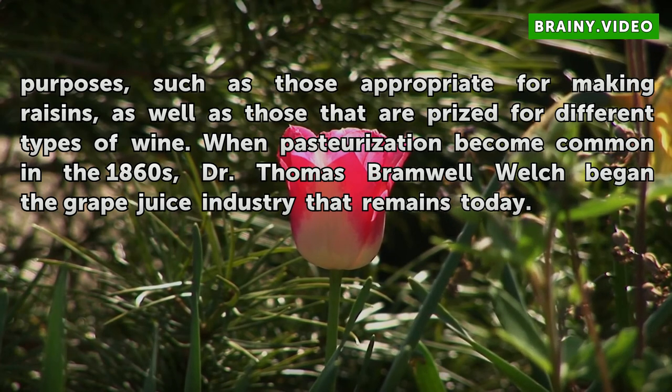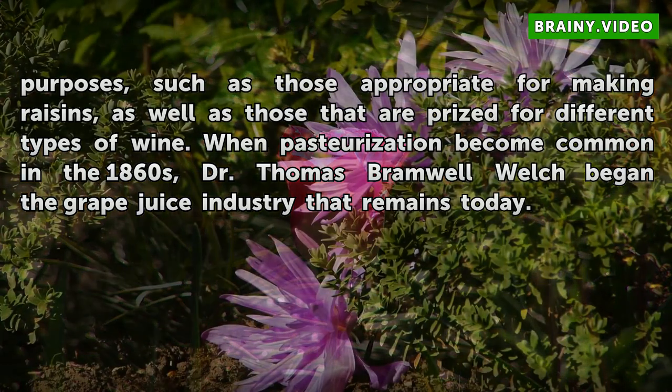When pasteurization became common in the 1860s, Dr. Thomas Franwell Welch began the grape juice industry that remains today.